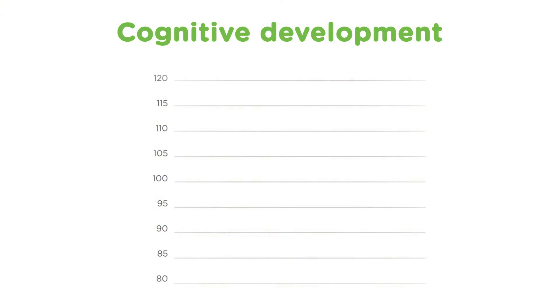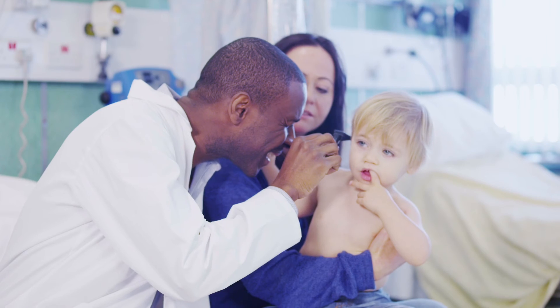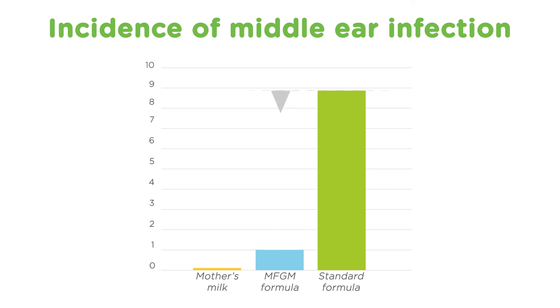The study demonstrated that cognitive development was positively influenced by the presence of MFGM. Similarly, the study showed a significant reduction in the incidence of middle ear infection among babies fed with formula that contained MFGM.